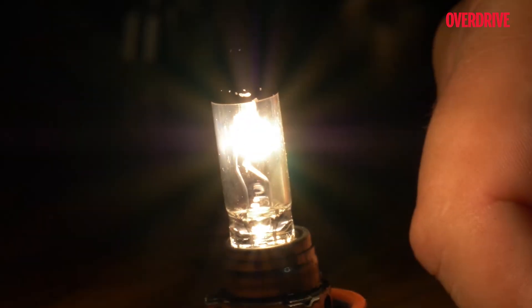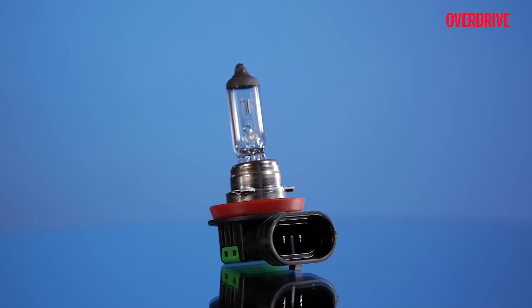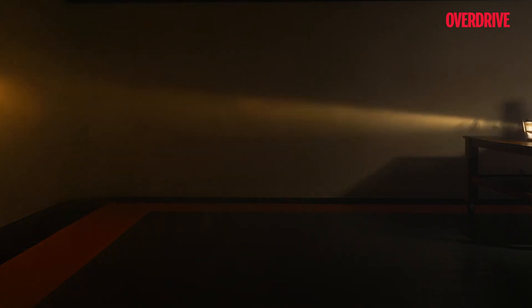The basic one is an incandescent bulb with a filament filled with a noble gas, in which electric power converts heat to light, hence producing a yellow beam. Although this one has a lower lighting range than its successor, it is still one of the oldest and most widely used headlight types out there.